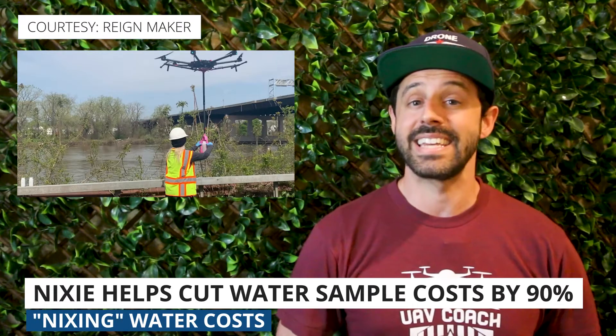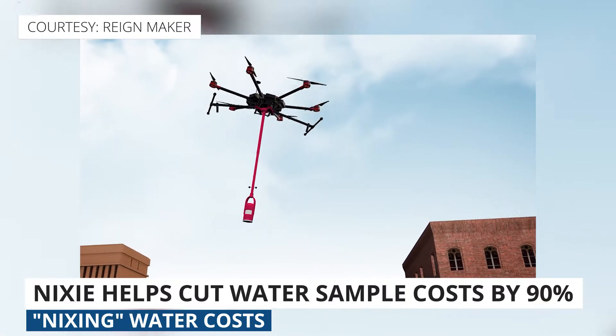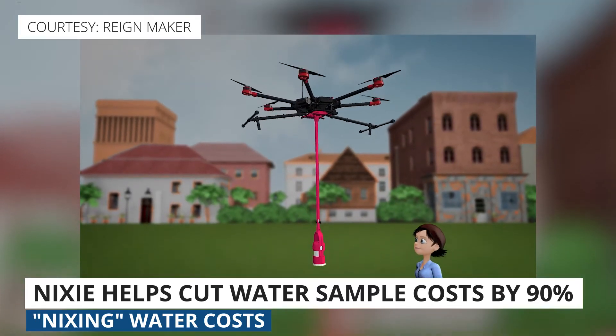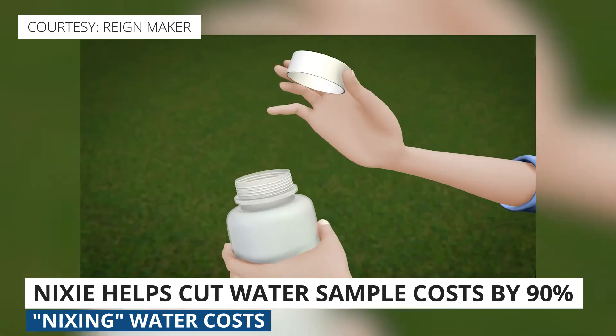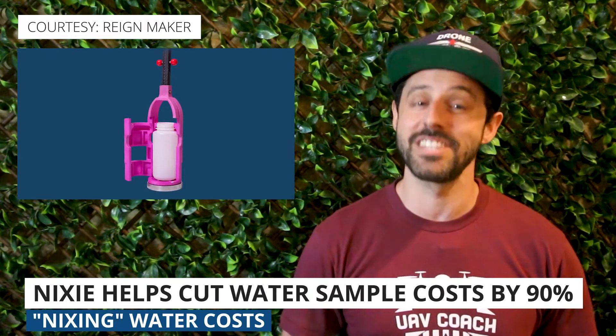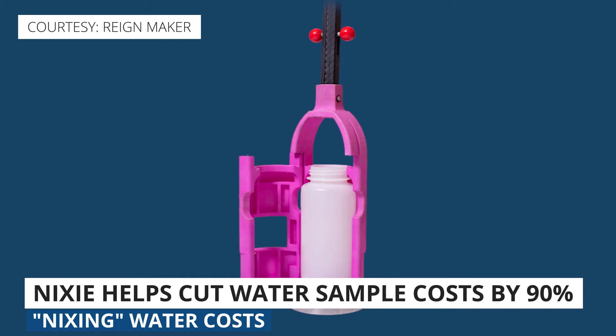First up this week: when cities test their water for contamination, it can be expensive, time consuming, and labor intensive. Just to give you an idea, the New York City Department of Environmental Protection captures about 14,000 samples each year, where each sample ends up costing about $100. There's a company called Rainmaker, and they have developed a product called Nixie — a drone-mounted water sampling data and collection system that can be attached to the bottom of a DJI M600 or M300 RTK drone. Nixie has been shown to cut down the cost of collecting water samples by as much as 90% while also increasing sample rates by 75%. I love this use case — it's a super niche product and I'm rooting for Nixie.